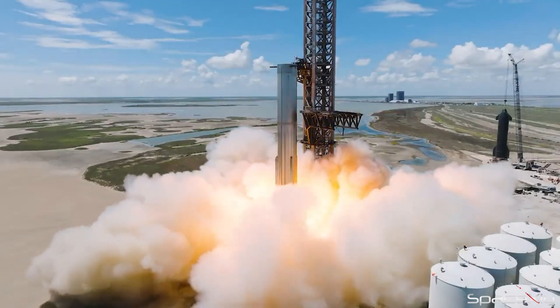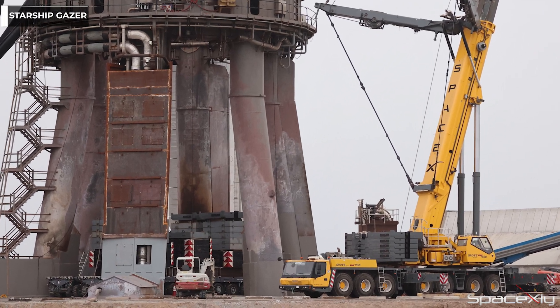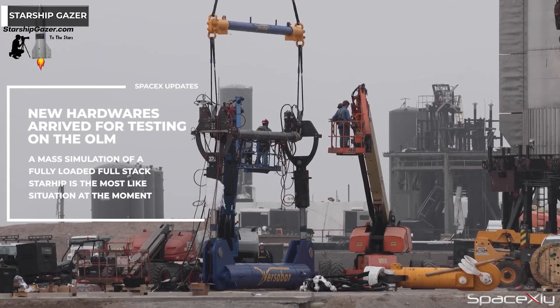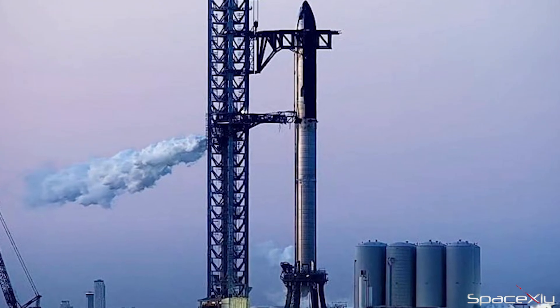In the latest development at the test site, something like we never saw before is about to happen. From Starship Gazer's amazing coverage, we can see tons of counterweights being kept under the orbital launch mount. People are speculating that SpaceX will conduct a mass simulation test of nearly 5,000 tons on the orbital launch mount. A fully loaded full-stack Starship will weigh nearly equal to that weight.